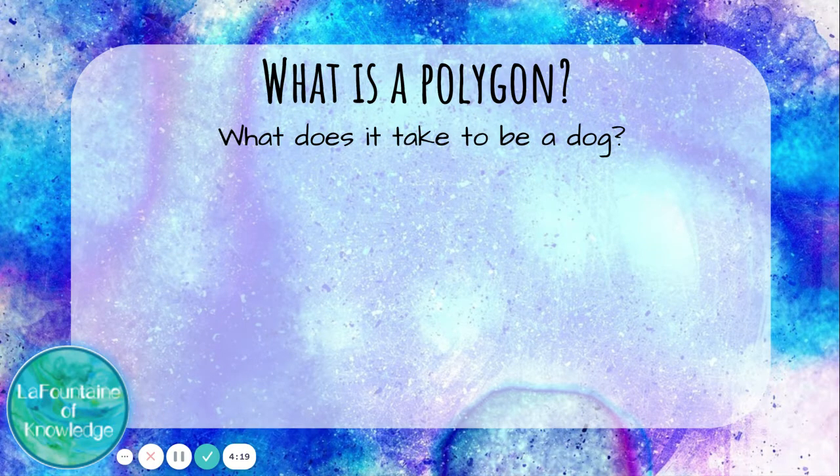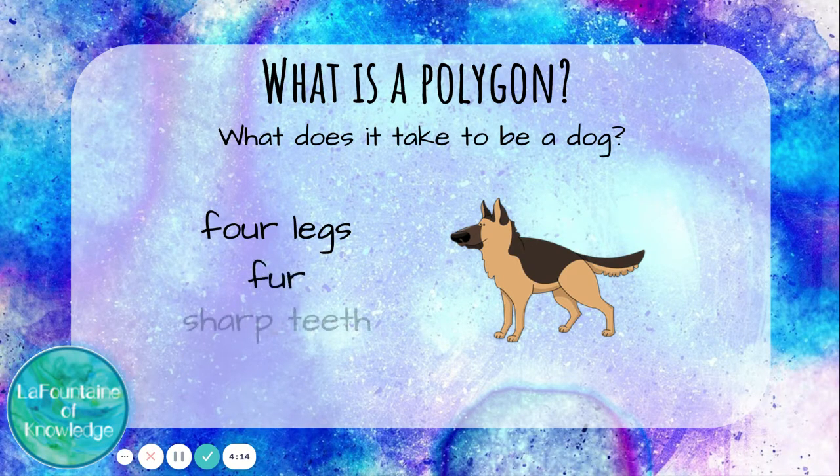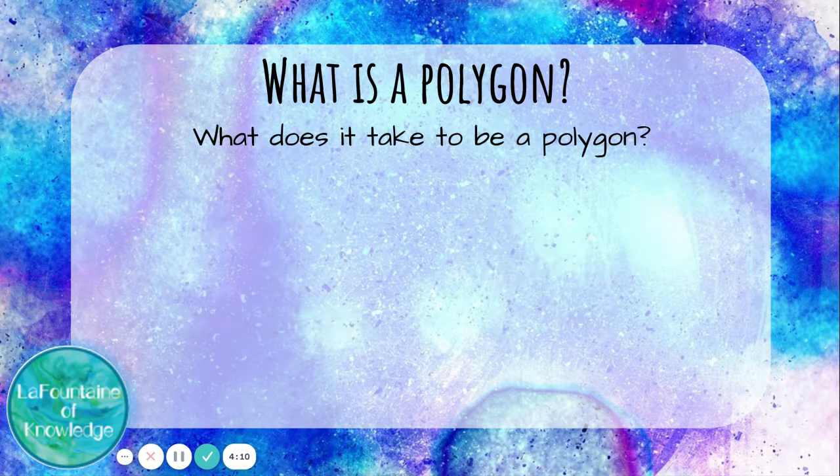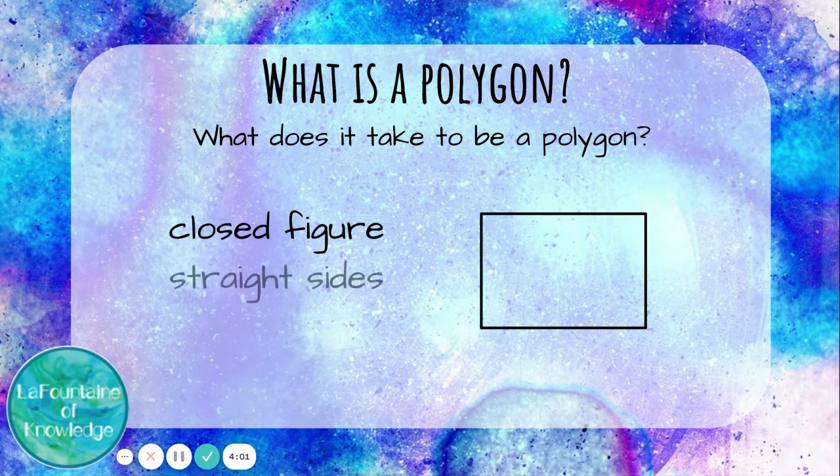What does it take to be a dog? Well, a dog has four legs, it has fur, it has sharp teeth, it has a tail. Now let's think about what it takes to be a polygon. There are three things every polygon has to have: it has to be a closed figure, it has to have straight sides, and it has to have at least three sides.